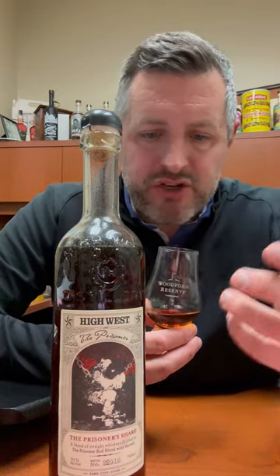Right off the bat, I get this very interesting fresh strawberries, fresh raspberries — kind of fresh red fruit, a sweeter red fruit aroma that you don't typically get on bourbons or ryes. There's almost a bubblegum flavor here, and there's also a nice little spice, a little cinnamon spice going on as well.